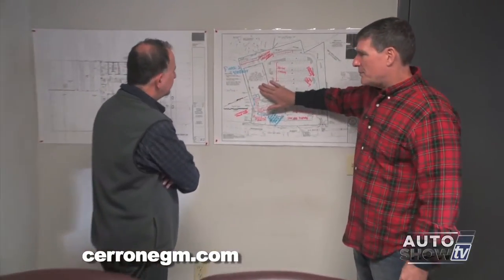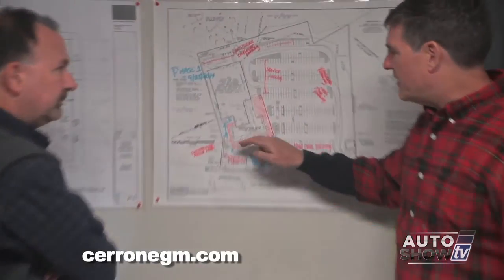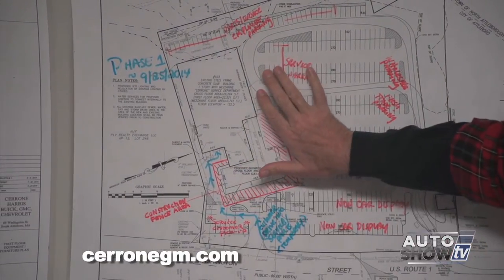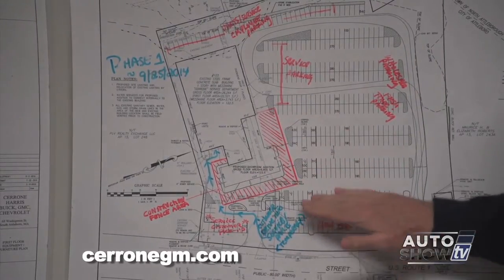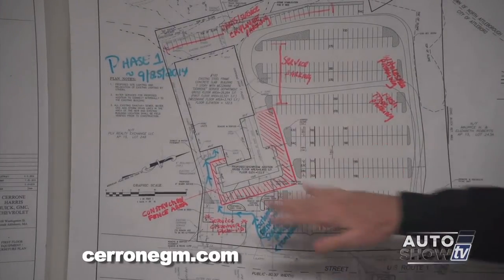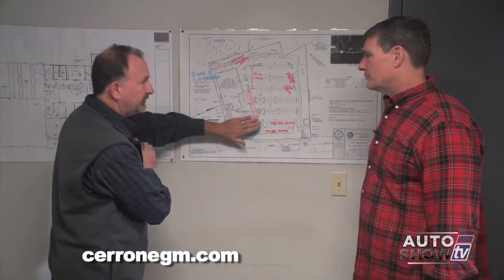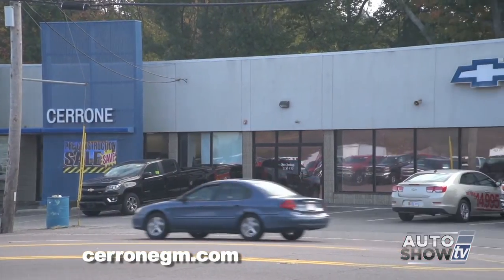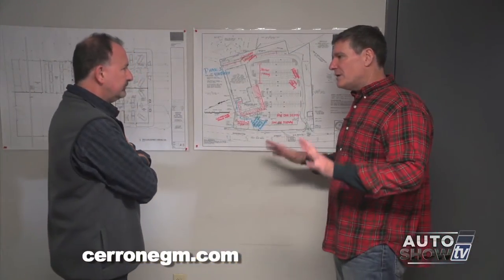This is the current service department building, and this is the new showroom — the proposed showroom that they're pouring the foundations for now. It's actually going to wrap around so the majority of the inventory lot will be on this side, and people in the showroom can sit here in the front. They can see and make sure they don't miss any customers entering from the front or the side — they've got a pretty good panoramic view of the entire inventory. And there's a lot more space out front. This will probably give us a good 100-plus feet to the road so we can display a few cars but mostly have customer parking.